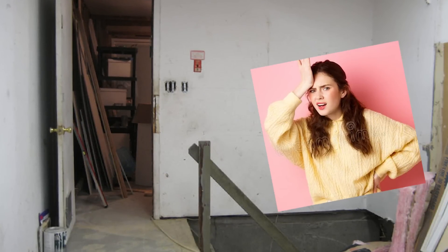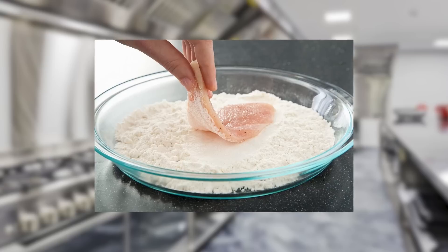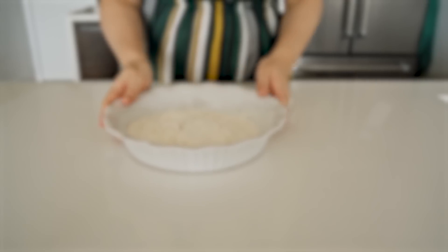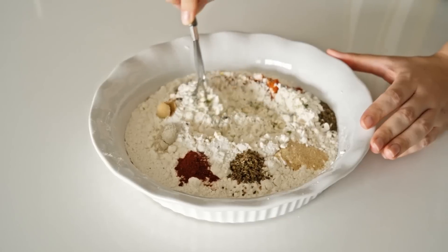She may be disappointed in you but the chicken tenders give you a brief relief from the shame of failure. The recipe for the batter is also pretty simple. It's a combination of flour, egg, salt, pepper, and maybe a few other spices.